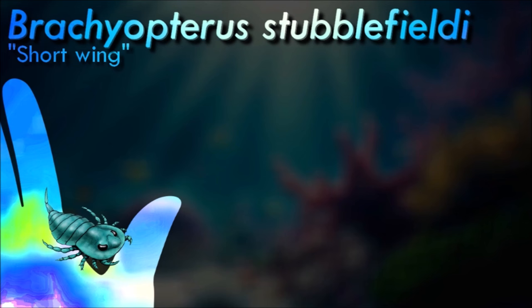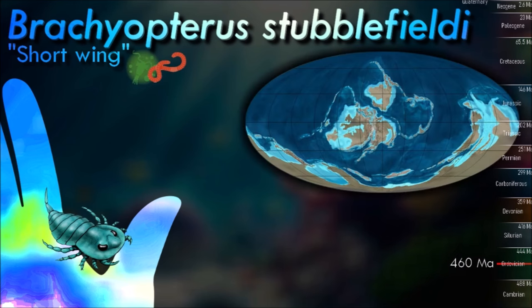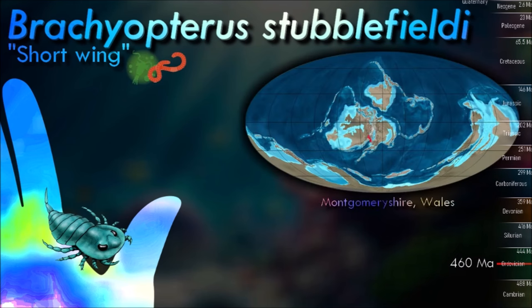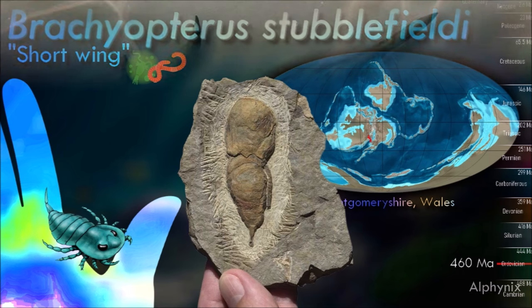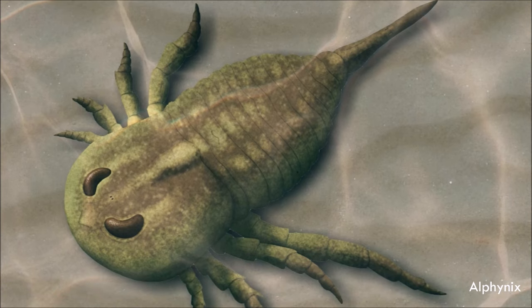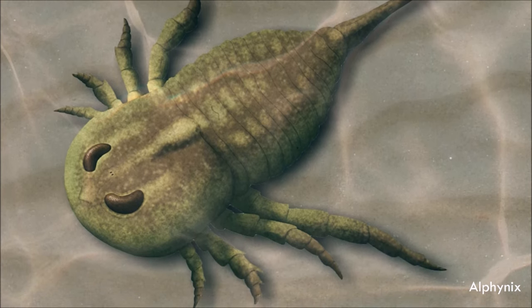Brachyopterus is distinguished by its small size and compound eyes with axes converging anteriorly on a subtrapezoid to subpentagonal prosoma. All of its legs are walking legs: the first three pairs are short with spines, except when modified into clasping organs; the last two pairs are moderately long, keeled, and tapering in width to terminal claws. The last leg falls short of the penultimate abdominal segment, and the abdomen is narrow and ends in a short styliform telson.